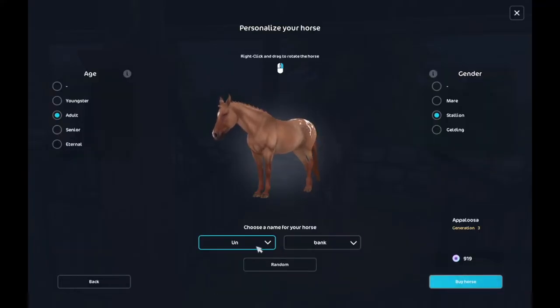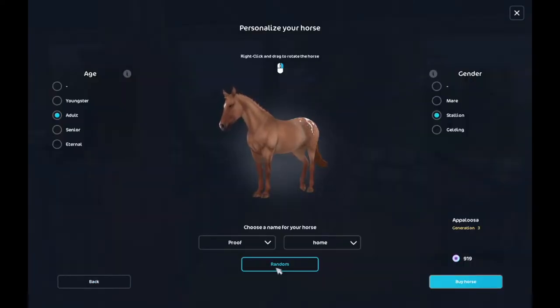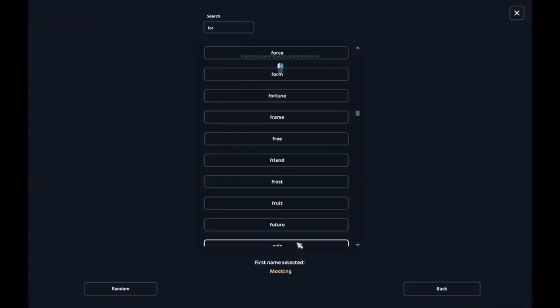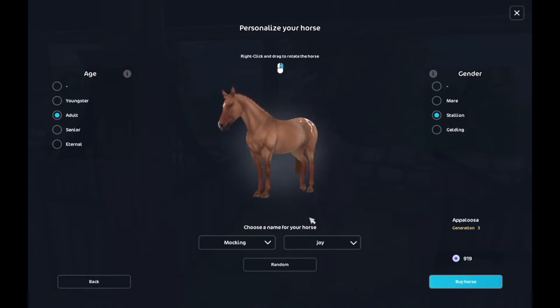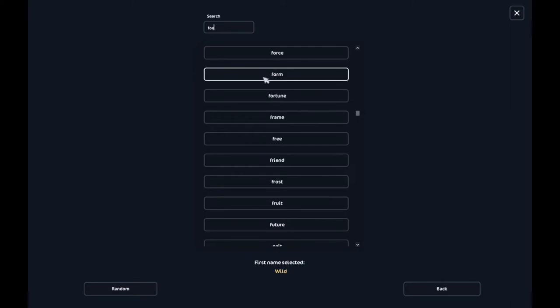Oh my gosh, I love this horse! I need a good name. I'm gonna do some random and get some ideas. Oh, I wonder if I can do Mockingjay — I'm obsessed with The Hunger Games. I could do Mocking Joy, that kind of works, right? And then its nickname can be Katniss — that is such a good idea! It kind of looks like a fox too.